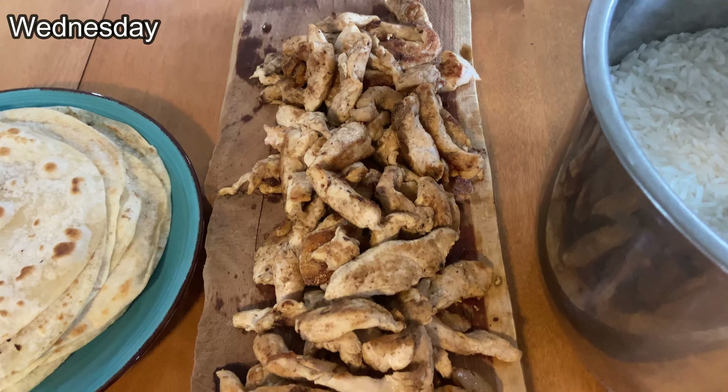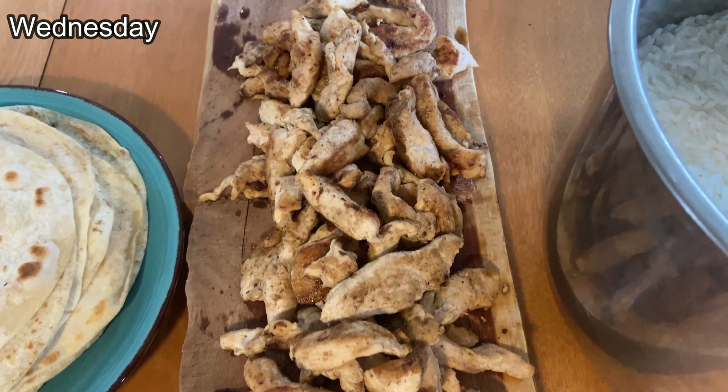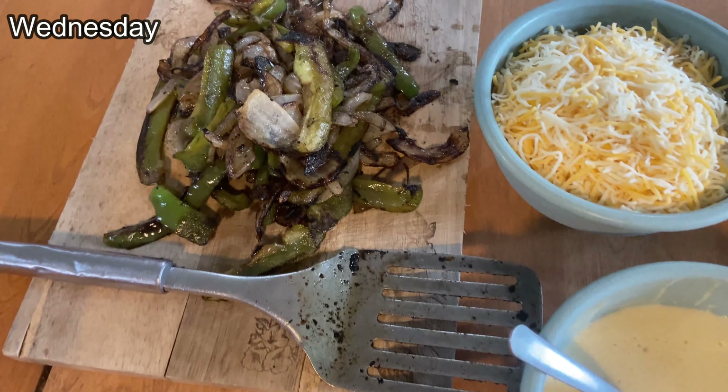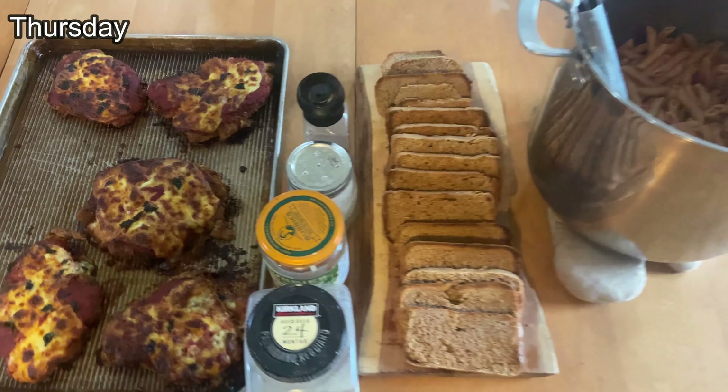It's another fajita night! Thanks to Butcher Box, we are having those three pounds of chicken tenders — we cut them up smaller, marinated them in a fajita seasoning that we made, and cooked them on the grill. We have some rice flour tortillas, queso, cheese, and onions with peppers.